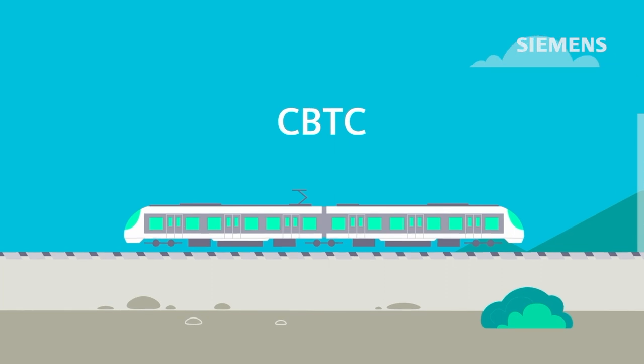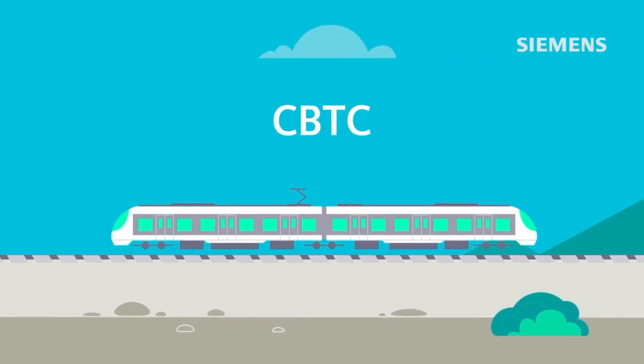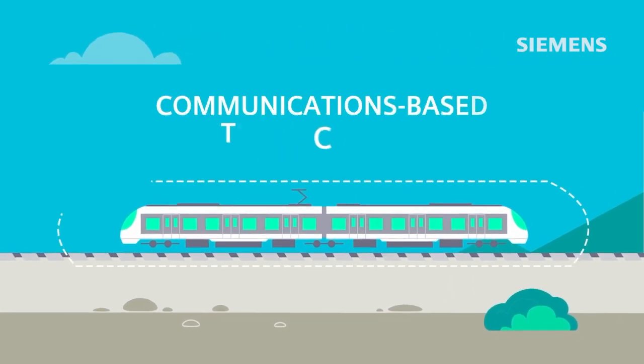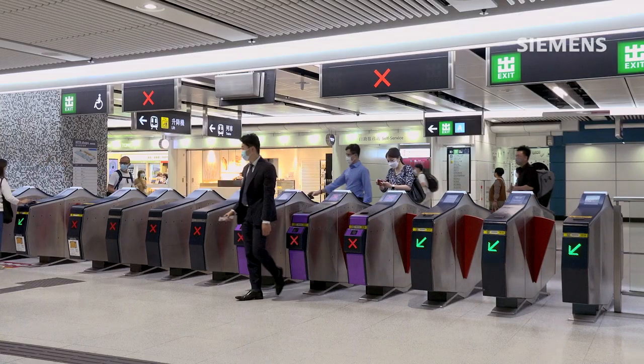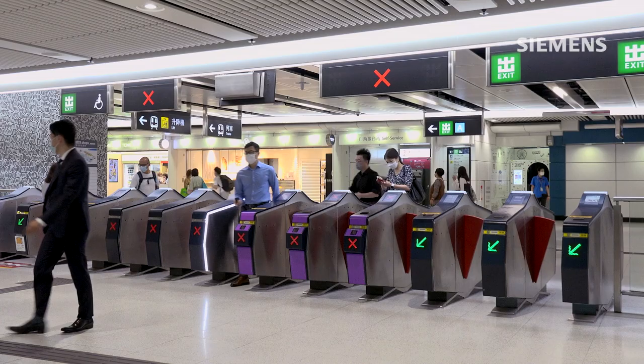The new signaling system is known as Siemens Mobility's cutting-edge CBTC Train Guard MT, which has been globally adopted by operators. With the new signaling system in place, Siemens Mobility contributes towards connecting different points of interest in the city. People can now reach the commercial, convention, exhibition and financial hubs in the Landschai North and Admiralty areas.